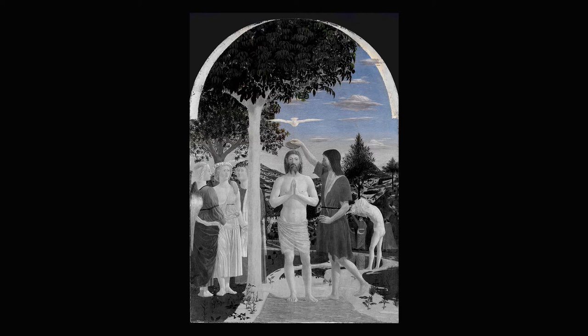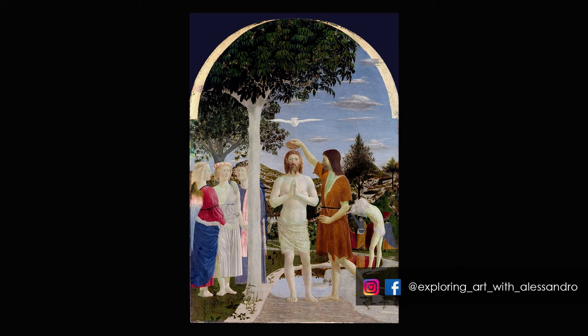Jesus is exactly in the middle, aligned with John's hand and the bowl and the dove, forming an axis which divides the painting in two parts. Of course the scene shows Jesus' baptism so it makes sense he is in the middle, but the meaning is deeper. The original triptych frame in fact may have included a roundel above the dove showing God the Father, which with Christ and the dove would complete the Holy Trinity.